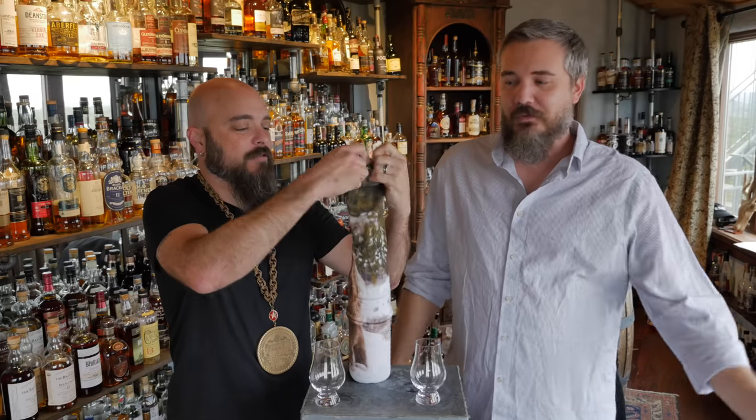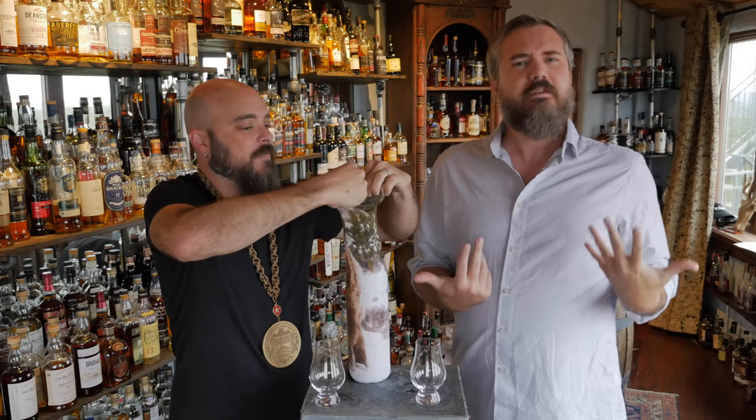Welcome to the Whiskey Vault. I'm Daniel, I'm Rex. He's a level 3 whiskey sommelier, he's a mooch — I'm a whiskey mooch, specializing in whiskey, not in life.